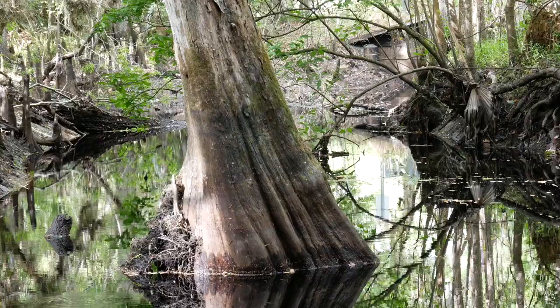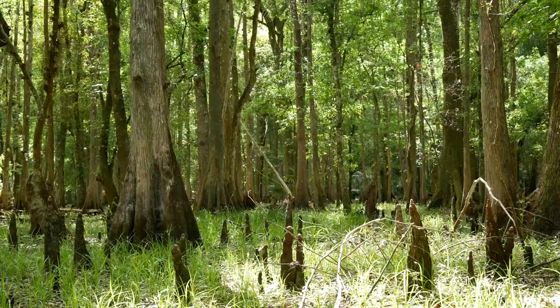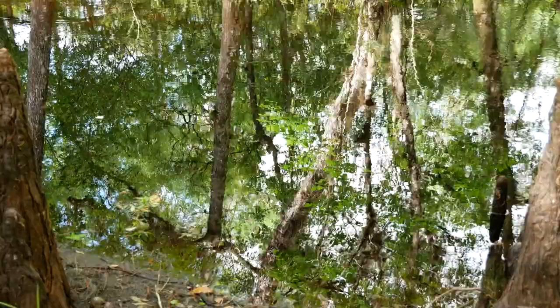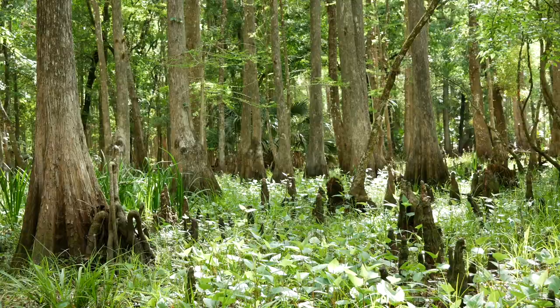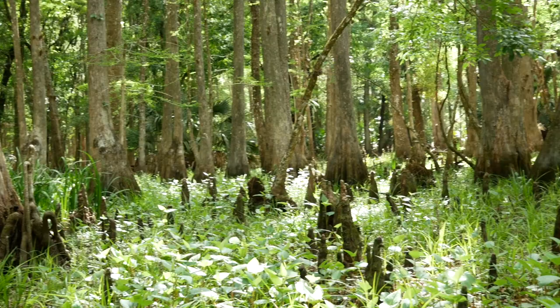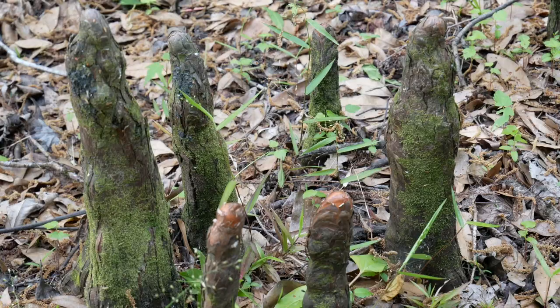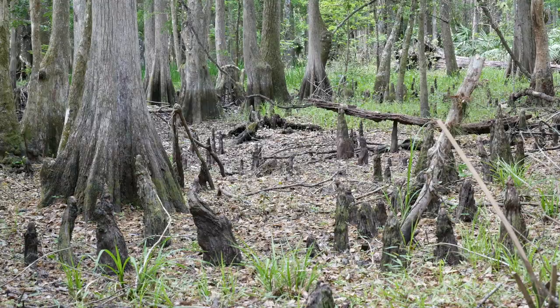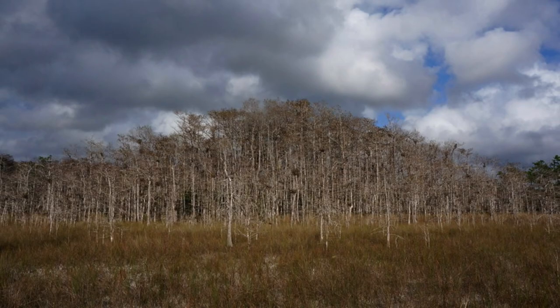Now we're going to move closer inland to talk about freshwater wetlands. First, we'll look at the many different types of forested wetlands, or swamps, in Florida. Freshwater swamps absorb floodwaters and runoff from the land around them. They are distinguished from marshes and bogs by the dominant presence of trees and shrubs. The most common type of swamp in Florida is called the cypress dome, or dome swamp, most common in central Florida. The ecosystem consists of smaller trees that grow on the shallower waters of the outer edge, while the taller trees grow in the deeper water of the interior, creating their characteristic dome shape.